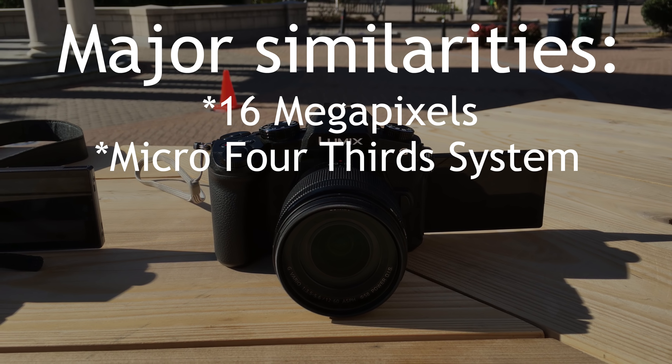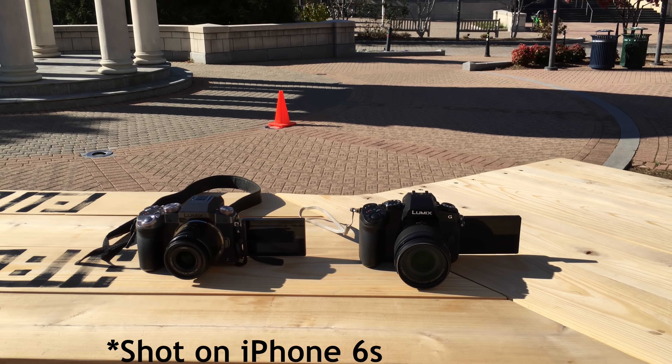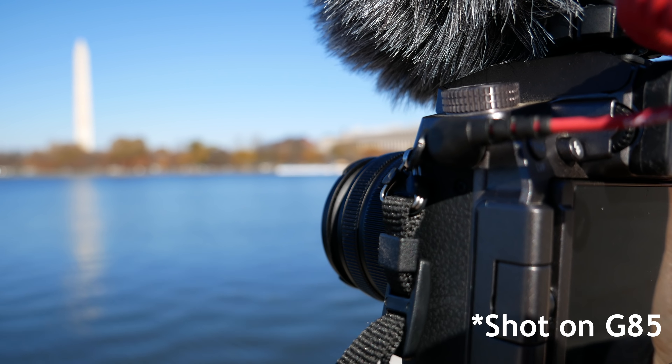They both have a micro four-thirds mount and they are both mirrorless. The G7 and the G85 have about the same battery life and they both shoot in full 4K. Neither the G7 nor the G85 will overheat when shooting in 4K for long periods of time. On a full charge you can get about 30 to 60 minutes of 4K footage and about 500 shots in my use, even though the spec sheet says you'll only get about 350 shots per charge.